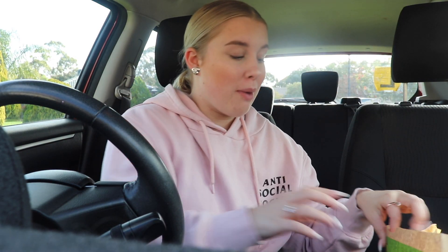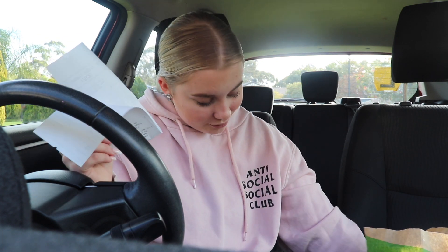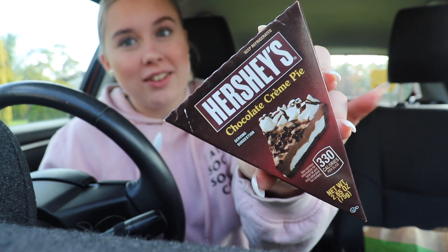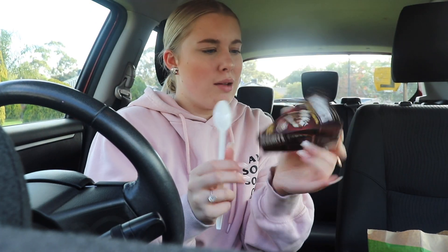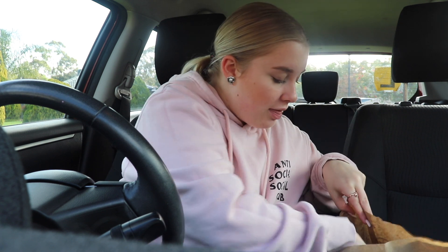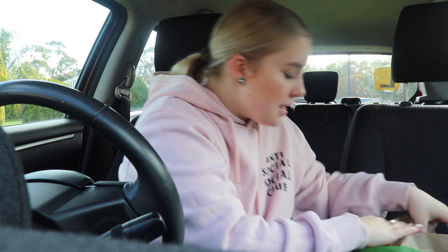I got some good bang for my buck. I got quite a few different things because I wanted to try a few things on their menu — some things I was like, would I ever buy that? No, but for this video I'm going to be trying it. The first thing I got was this Hershey's chocolate cream pie. It looks kind of delicious, it was quite pricey, but I'm going to have that as my dessert. Then I got six nuggets — I bloody love nuggets, so good.